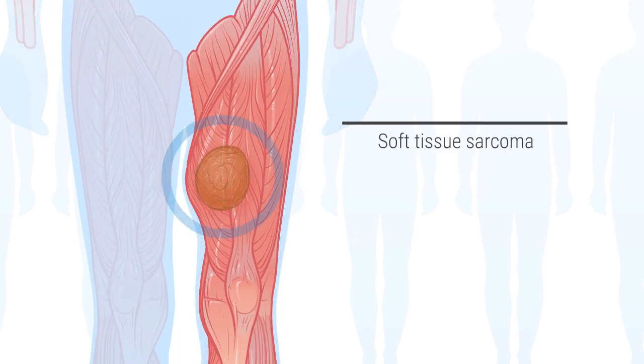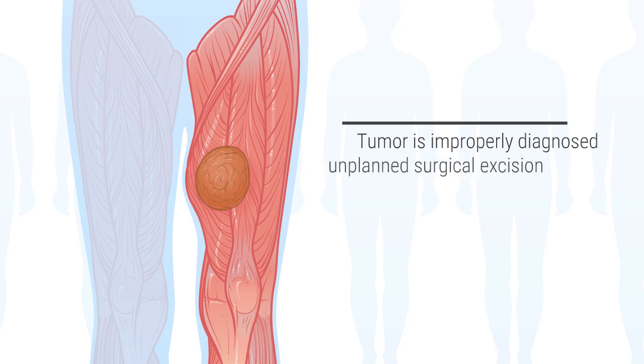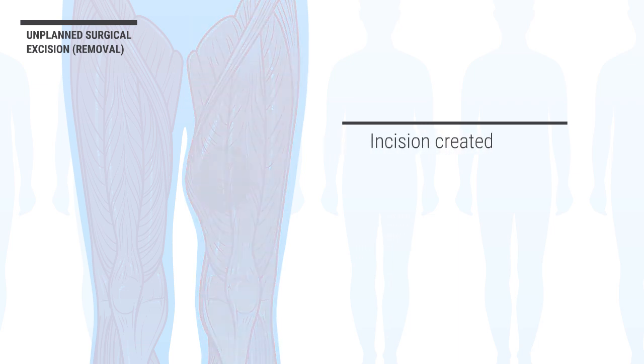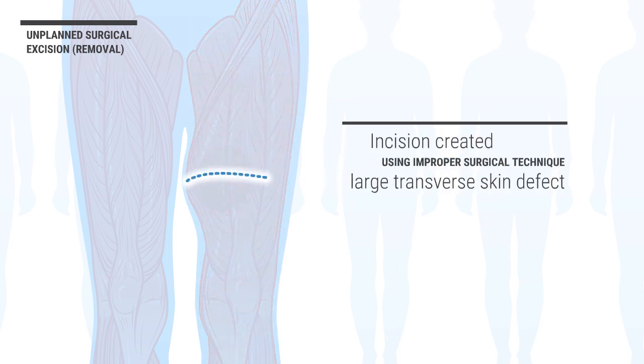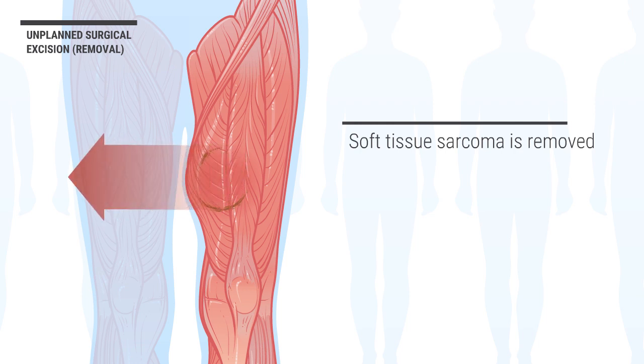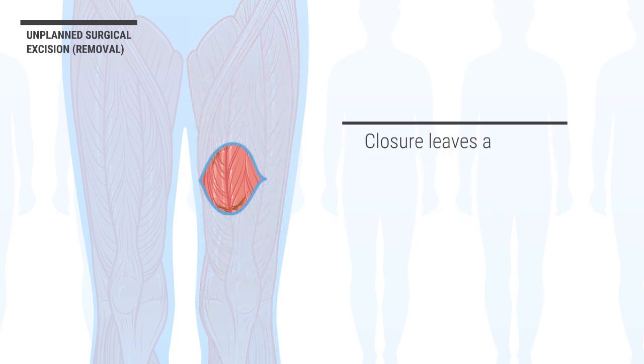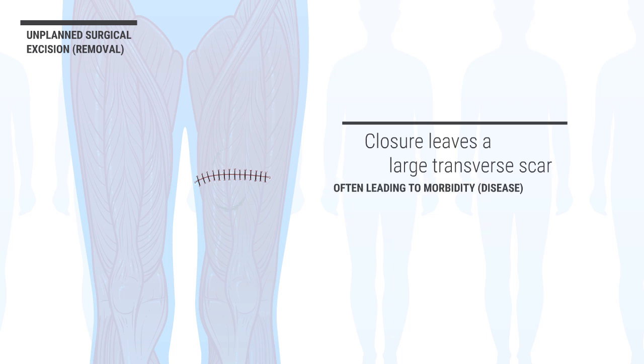The soft tissue sarcoma shown here is growing in the deep anterior compartment muscles of the thigh. If the tumor type is improperly diagnosed, an unplanned surgical excision or removal may be undertaken, resulting in several long-term negative consequences. First, the incision created using improper surgical technique often makes a large transverse skin defect. Secondly, the tumor is often excised without a large enough tumor-free tissue margin, leaving cancerous cells behind, leading to increased recurrence risk. The closure also leaves a large transverse scar on the thigh, often leading to unnecessary morbidity and plastic surgery skin reconstruction.